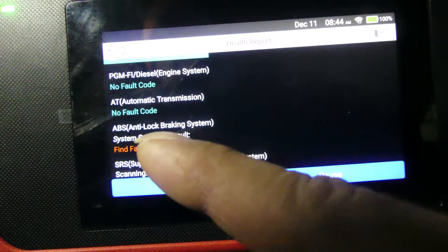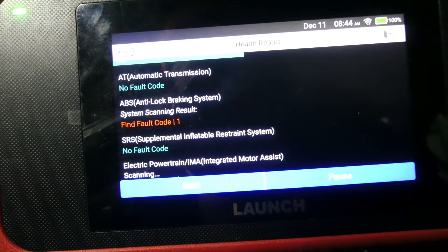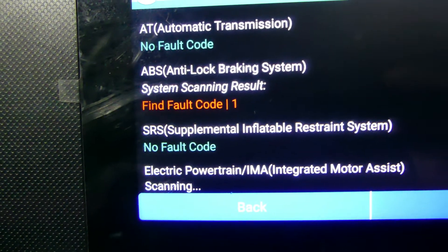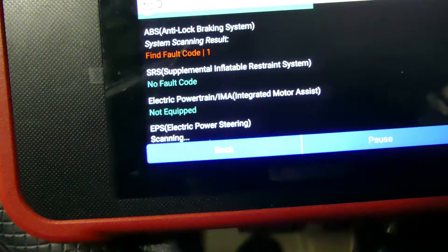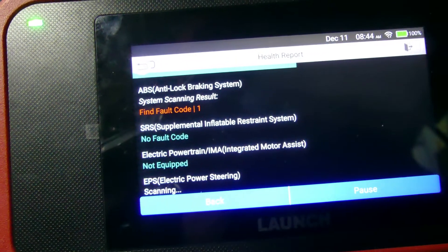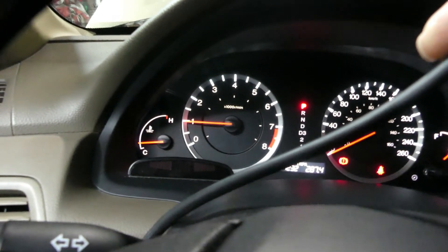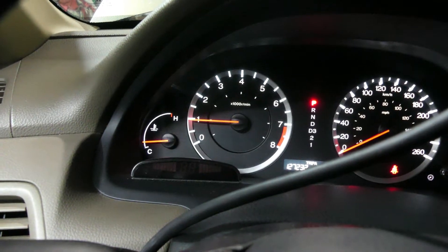There is a fault code but it's an EBS code, so it has nothing to do with the engine — we're not going to tackle that. The scanner is doing a full scan and then we'll go to the data stream. The car has been running for five minutes now and it's already down to 1000 RPM.